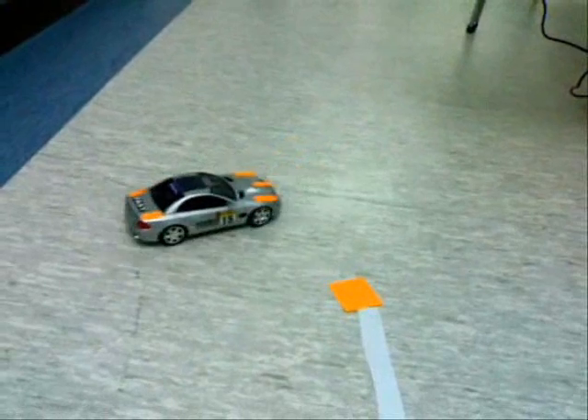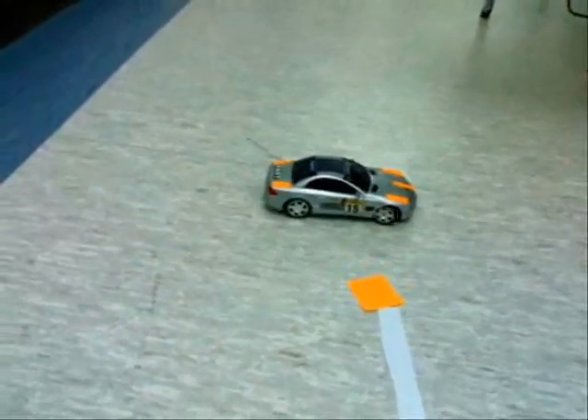After the car has moved, the webcam captures another image, and the whole cycle repeats.